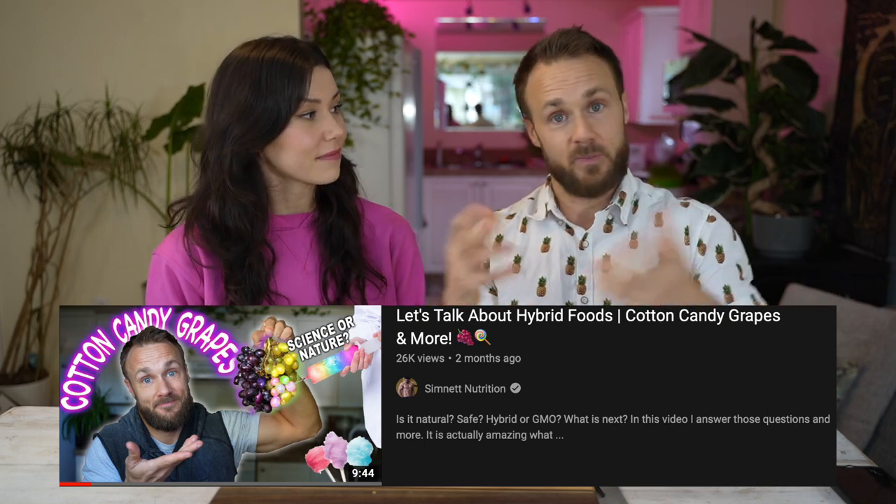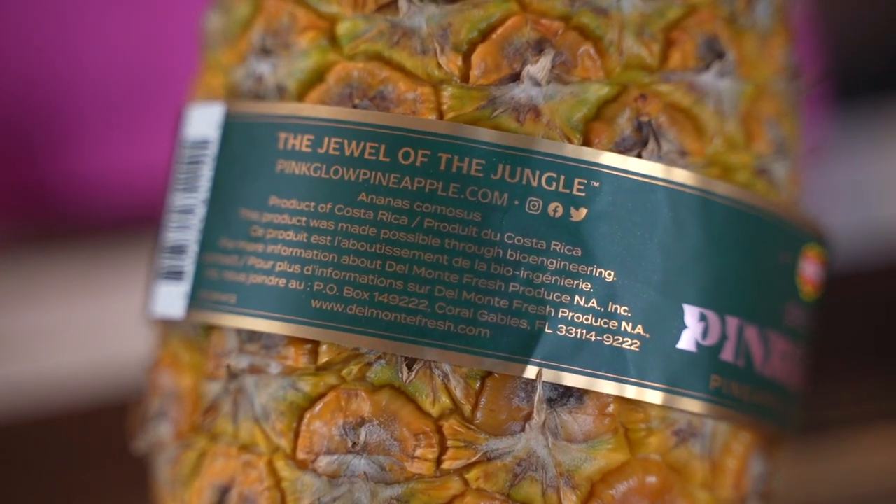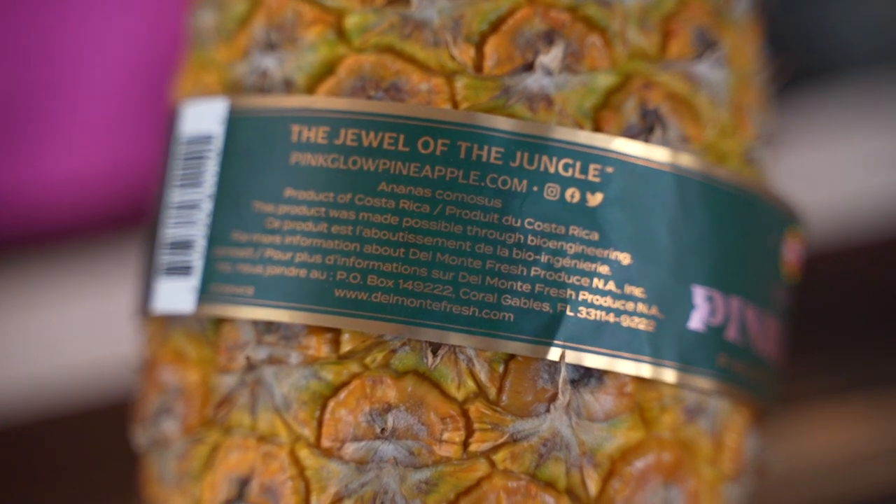I actually learned a couple of cool things about this once I started looking it up. I was curious — how did they develop this, why have we never heard of it, is it naturally occurring or what? I assumed it was a hybridized food, like those cotton candy grapes I did a video on — those have been hybridized over many years. I figured this was kind of the same thing.